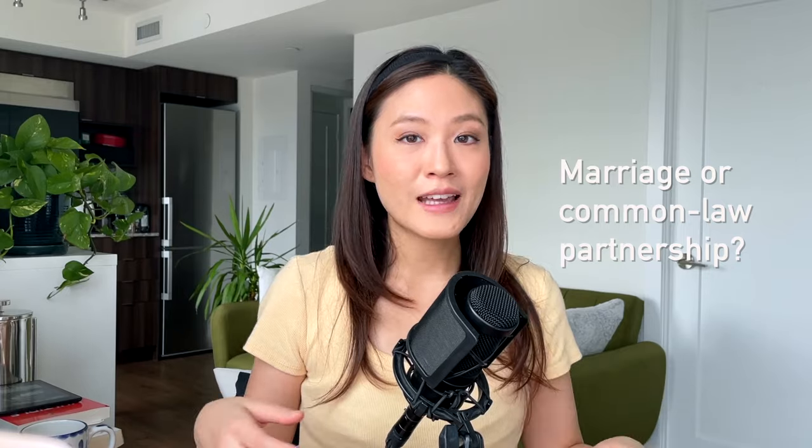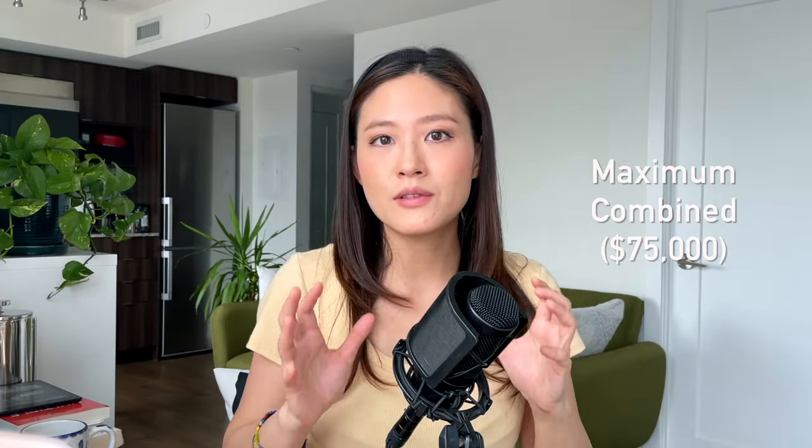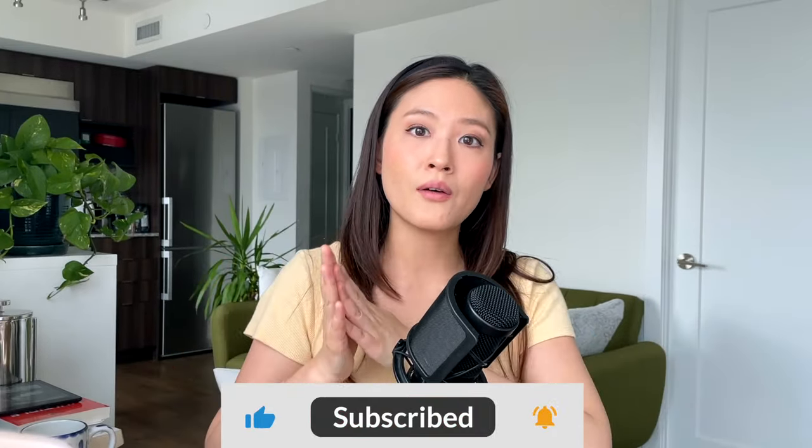If you are married or in a common-law partnership, both you and your spouse can each withdraw up to $35,000, bringing the combined total to $70,000 to purchase one property — and that's exactly what we did. Both my husband and I had our own RRSP accounts, and when we needed the money we each withdrew from our accounts and then consolidated all the funds into one account that we used to pay for our down payment.